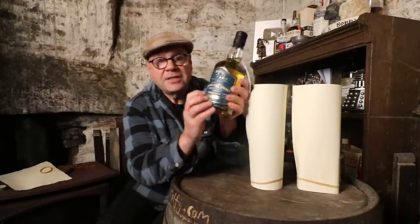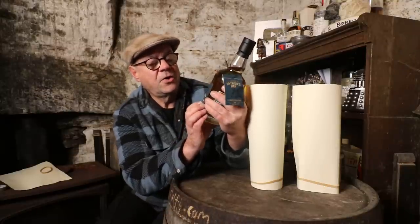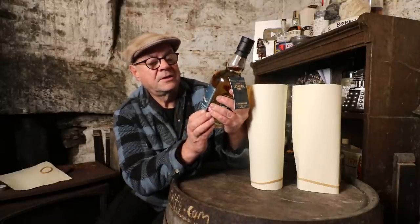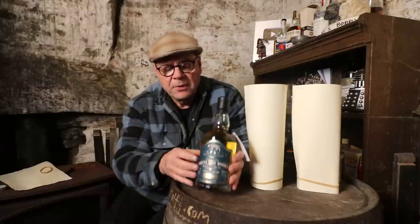As it says on the label — very important — natural color and non-chill filtered. So this is a limited edition, accessible, relatively affordable, cask strength, young single malt whiskey. And there's something else about it which is really quite important to bring to your attention, which the distillery quite rightly is emphasizing on the label.